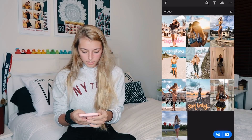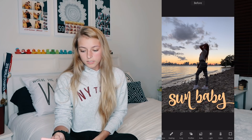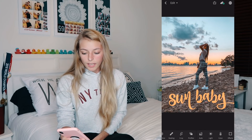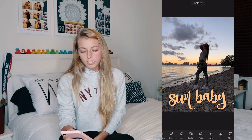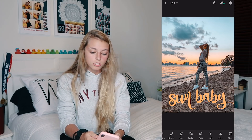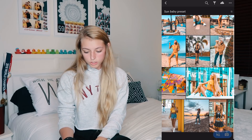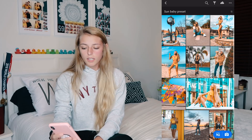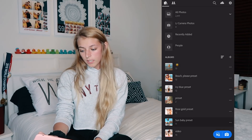The last preset is called Sun Baby. This one was inspired by a sunset photo on Miami Beach — I had such a hard time trying to make it look good, and it was edited to be very orange and blue and I'm obsessed with it. This preset is especially good for low light and sunset photos. It's super vibrant, very blue and orange, just brings out all the colors, and the pictures blend really really well with this one.